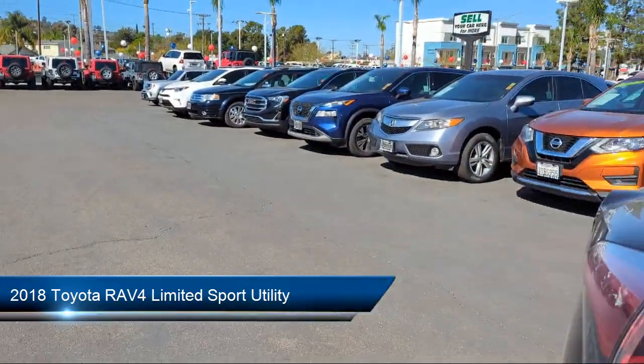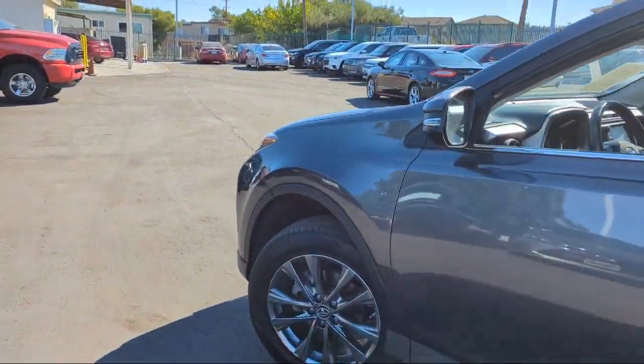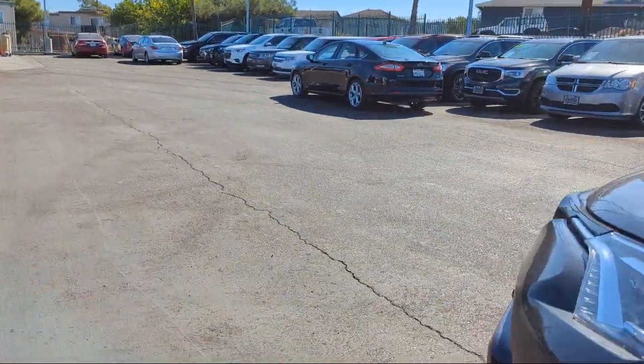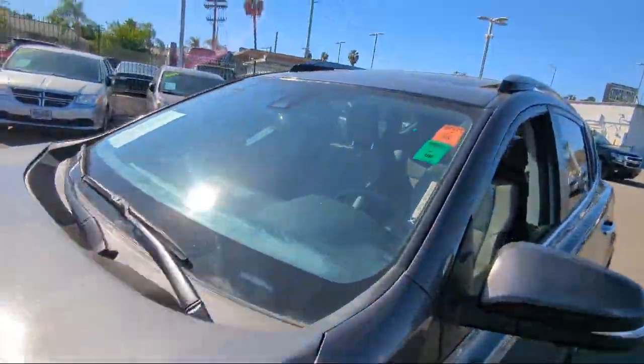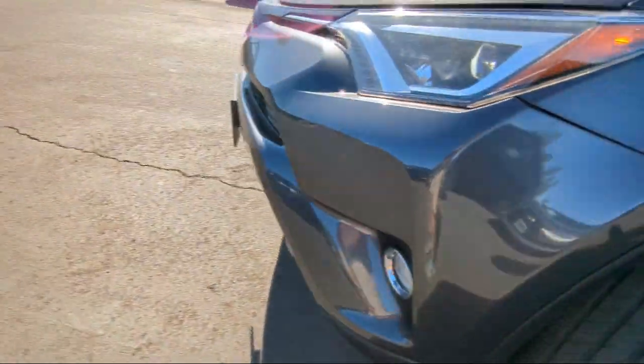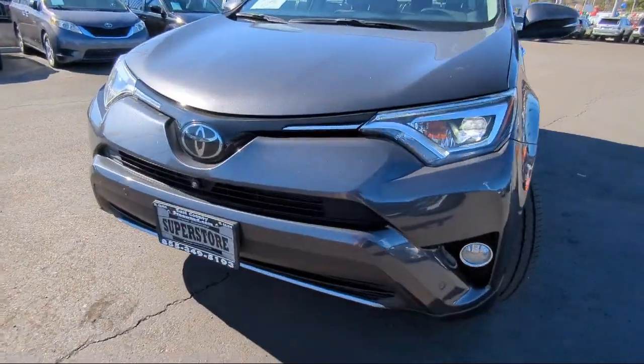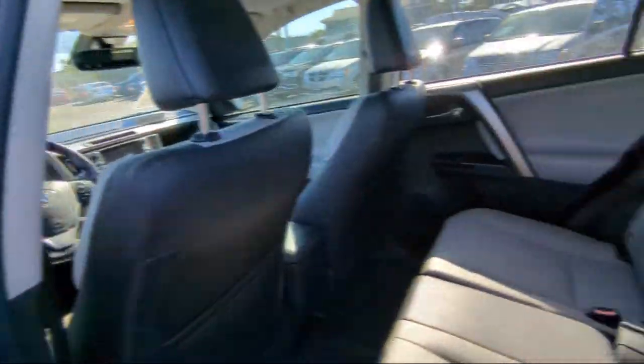It comes equipped with SoftTech Seat Trim, Leather Steering Wheel with Auto Tilt-Away, Homelink, Roof Rack, Keyless Entry, Rear View Camera, Sirius XM Satellite Radio, Rear Spoiler, Alloy Wheels, Electronic Stability Control, and has less than 25,000 miles on the odometer.